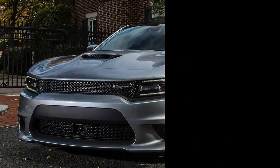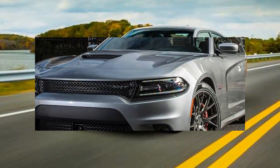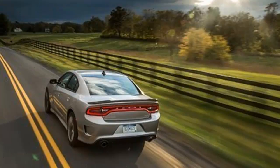When Dodge took us to a hangar in Washington D.C. and offered the keys to any of its freshened lineup, we could have taken the Redeye's new 707 HP first. But we purposely started the day in the SRT392, somewhat afraid that we might never again be satisfied with its 485 horsepower after driving the world's most powerful production sedan. We needn't have worried.